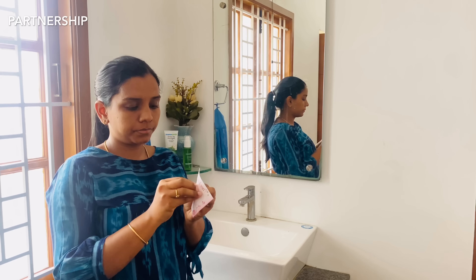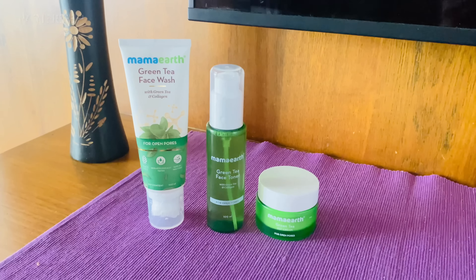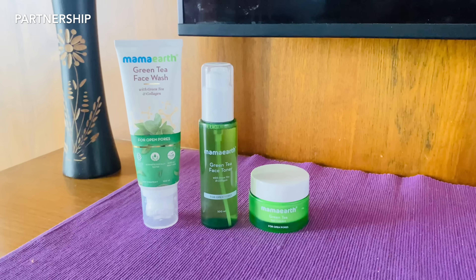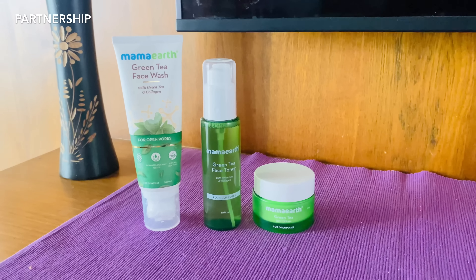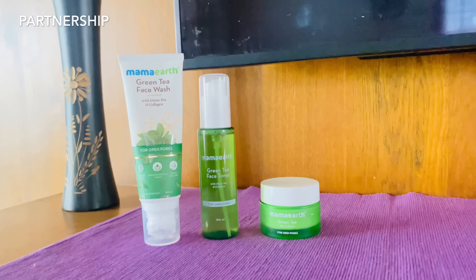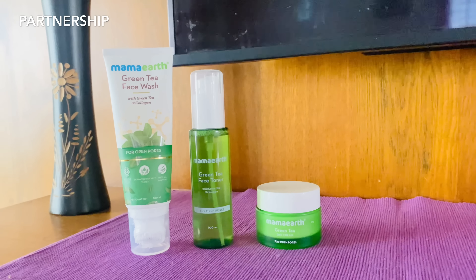We follow the CTM process: cleanser, toner, and moisturizer. The skin is youthful and glowing. We use the green tea range — say hi to smooth skin. The packaging is fresh and green, and the results are delightful. The skin is rich and smooth.